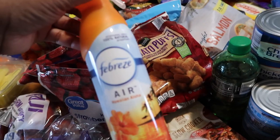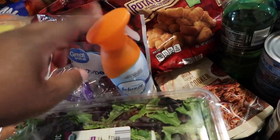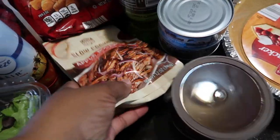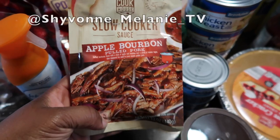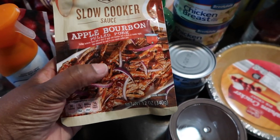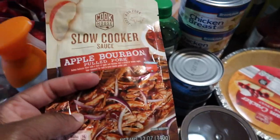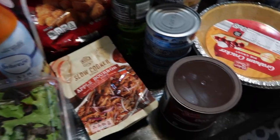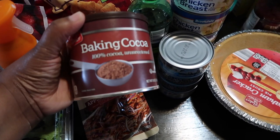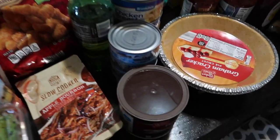I picked up this Febreze Air Hawaiian Aloha — it just stays in the bathroom. Then I picked up this slow cooker sauce, apple bourbon for pulled pork, which I've never tried before. I'm going to put it in my cabinet because I didn't buy any pork, but I definitely want to try this sauce — I just forgot to get the pork. I also picked up some baking cocoa because I'm thinking about making a chocolate cake and that was the only thing I was missing from my cake supplies.